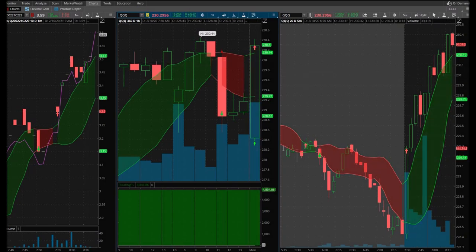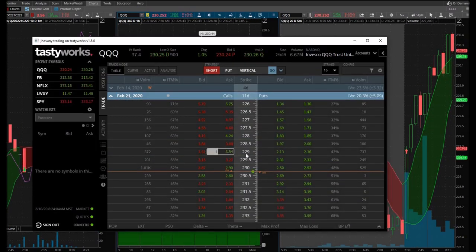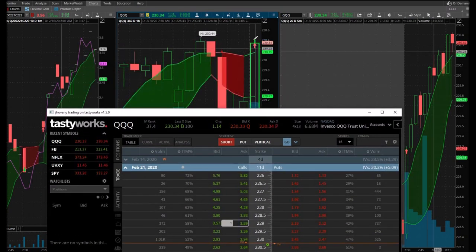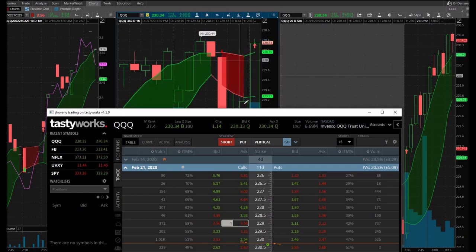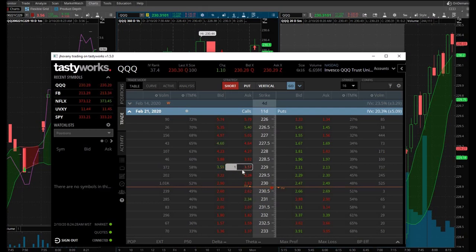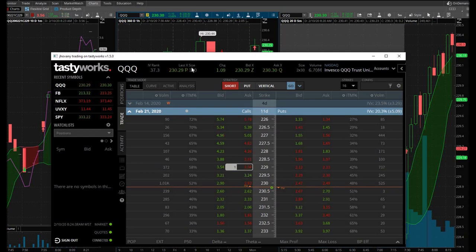I went ahead and bought one call option — I bought the 229 calls expiring in 11 days, which is February 21st. I bought one just in case it wants to run up on me. I still want to buy one more, but I want to make sure it closes with a signal. If it comes back down I'll get in at a better price. This is called scaling into the trade — I'm not averaging down, just scaling in.